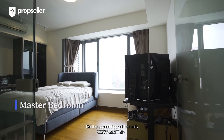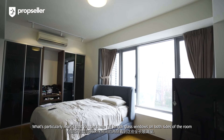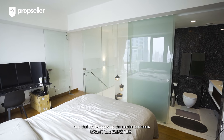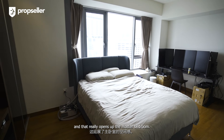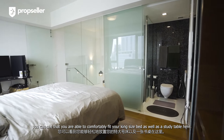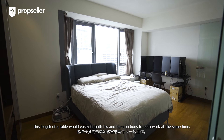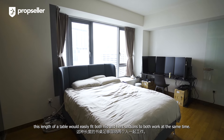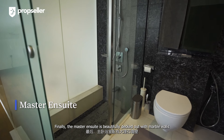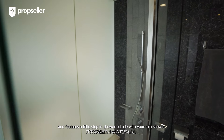On the second floor of the unit, you have your master bedroom and ensuite. What's particularly nice is that you get full-length glass windows on both sides of the room, and that really opens up the master bedroom. Size-wise, you can comfortably fit a king-size bed as well as a study table here. For couples, this length of table would easily fit both his and hers sections to work at the same time. Finally, the master ensuite is beautifully decked out with marble walls and features a stepped-in shower cubicle with a rain shower.